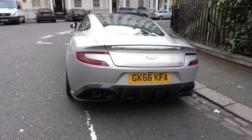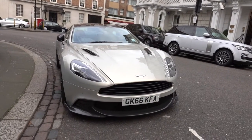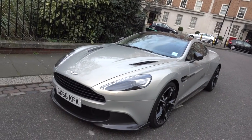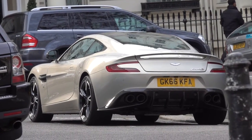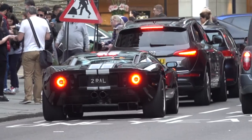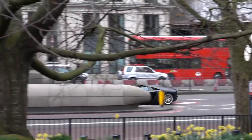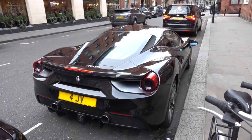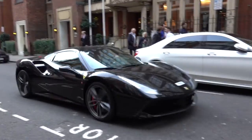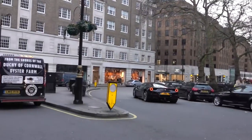Here is one of the first customer-delivered Aston Martin Vanquish S's, finished in a champagne gold colour — it looks great with the carbon fibre. Ferrari 488s are proving to be very popular.